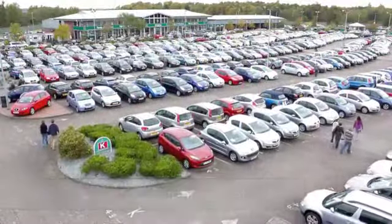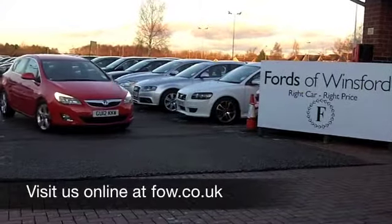Come and have a test drive. Discover this great car for yourself at Fords of Winsford.